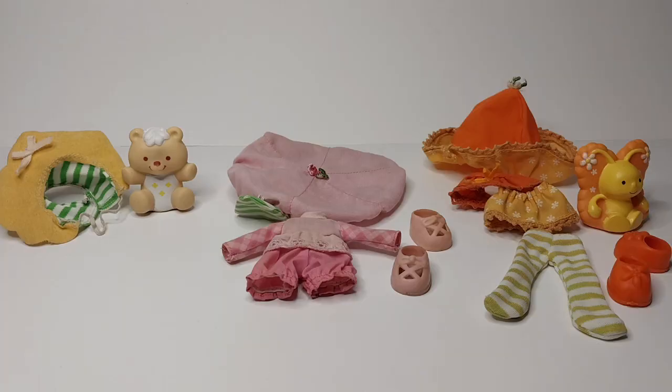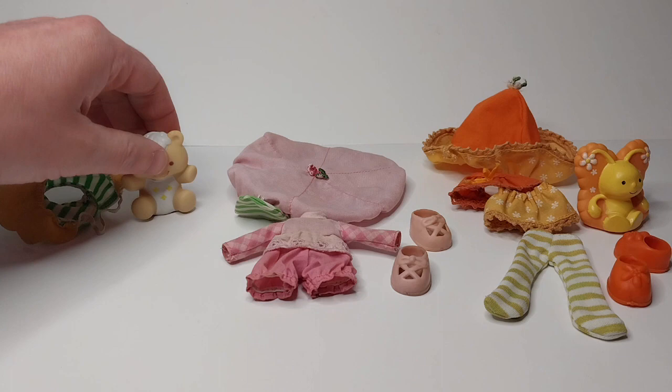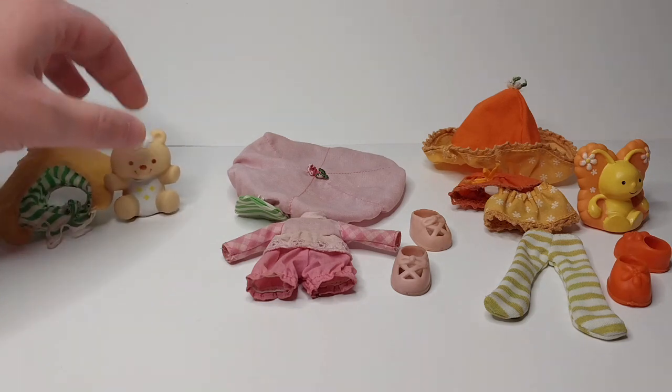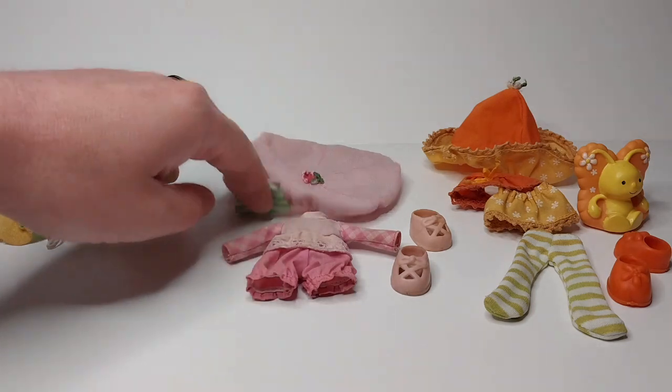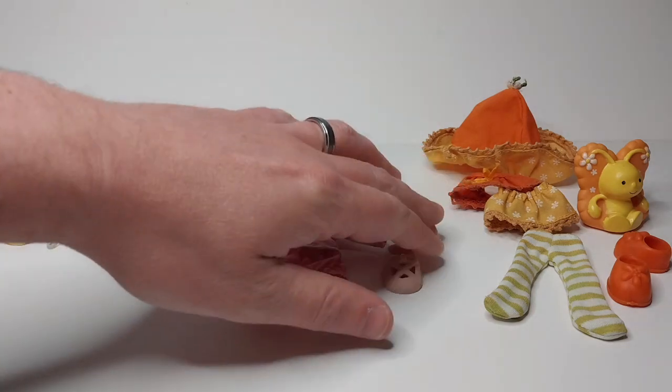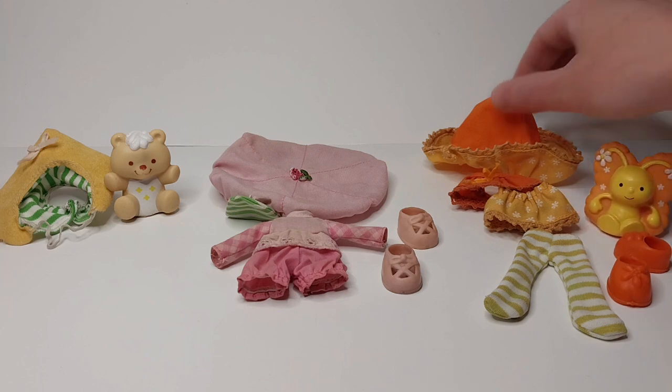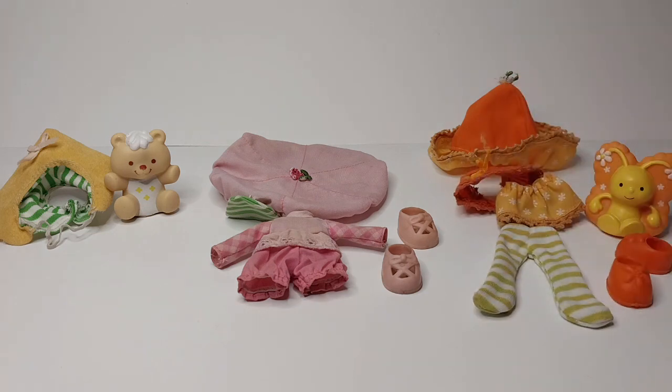Here are the clothes from some mysteriously missing Strawberry Shortcake dolls — I wonder if Purple Pie Man ate them. We have Buttercookie's hat and Jelly Bear, Raspberry Tart's hat, dress, and shoes, and the butterfly Marmalade for Orange Blossom plus her hat, her dress, her tights, and her shoes. But where are the dolls?